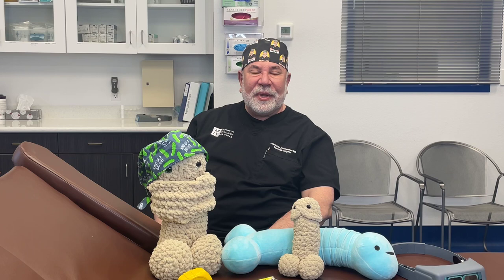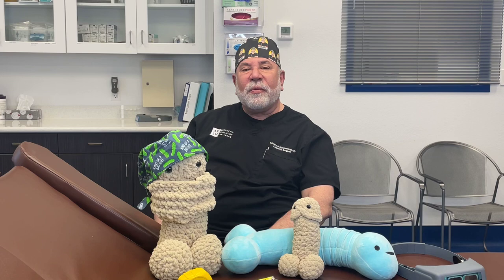Dr. Ed Zimmerman, The Dick Doc, coming to you from the operating room at Aesthetic Revolution Las Vegas. Today I'd like to talk a little bit about the things that we use to help gentlemen with erectile function and making things better for them.